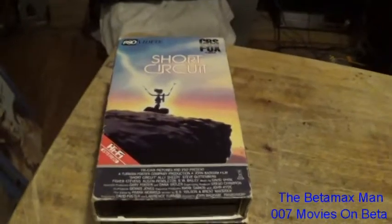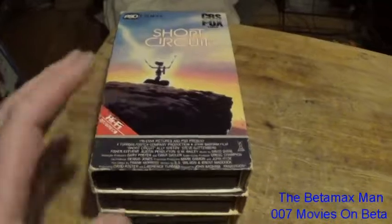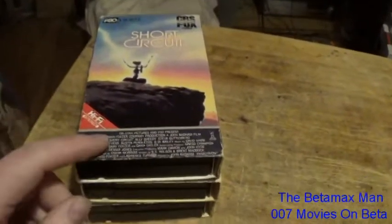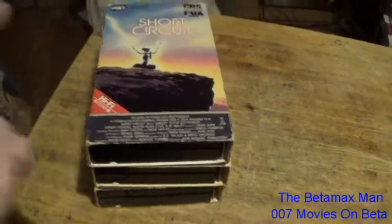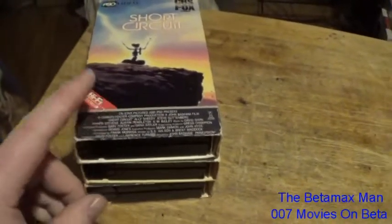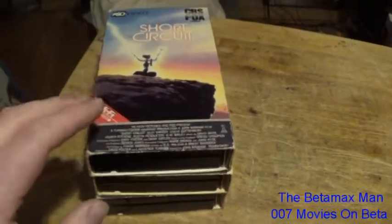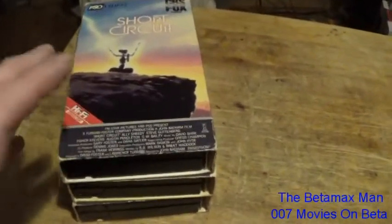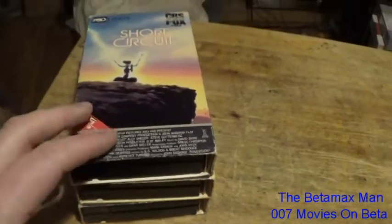Hey guys, this is the Betamax Man. Here's a video — I forgot to show this film because it was behind some other tapes. This tape was supposed to be covered in the last Betamax pickups video, but it fell behind some of my other tapes so I didn't see it.